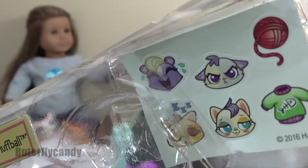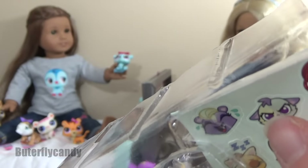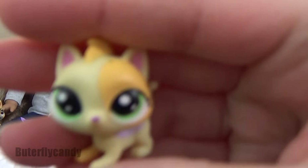You get five deco pieces total, which is how many pets we got. And then teeny tiny little stickers — and look at Brownie Fluff Ball, cute!